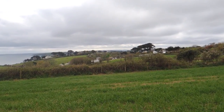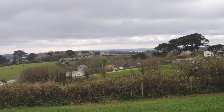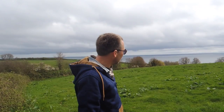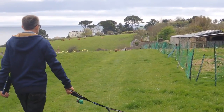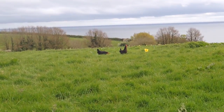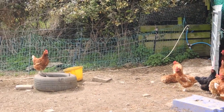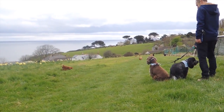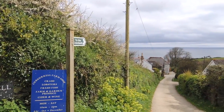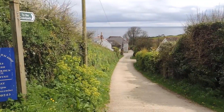I wonder if that's the top of the field we would have come out of — we're going to try and rejoin at that track. Those cows are all sat down. We are now in a field of free range chickens, and they did ask us to put the dogs on the lead which we would have done anyway. Look at them — aren't they just so cute? We've joined up with where we should have come out.